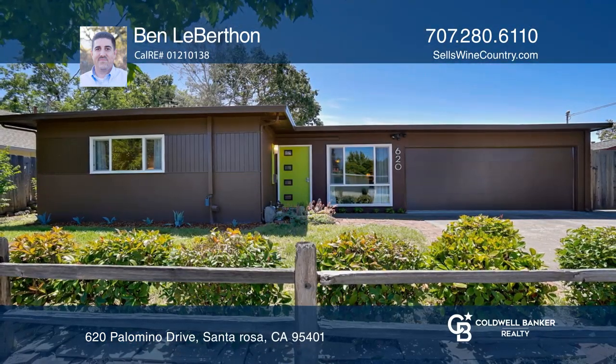Check out this must-see home by scheduling a tour with Ben Liberthon.